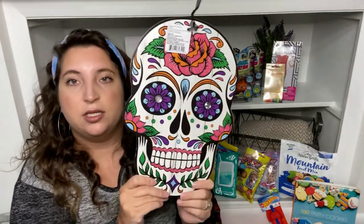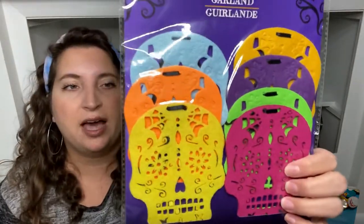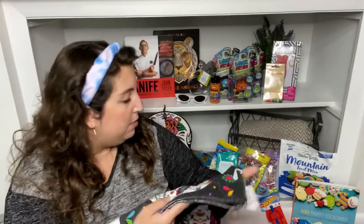Next I got this big Day of the Dead figure — it's about a foot tall. I was hoping to find the smaller ones on stands but I'll keep looking. They also had garlands in this section — about seven skull heads, all different designs and colors. I like to have options. I also got a Halloween dish towel and a Halloween serving platter, which I thought was so fun — I already know who I want to give it to.